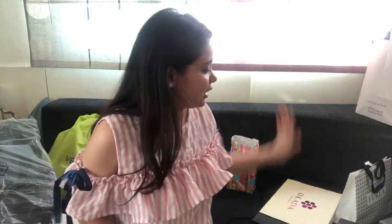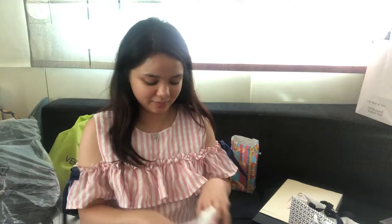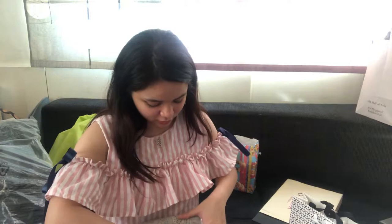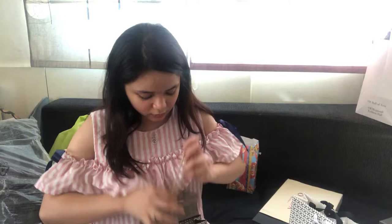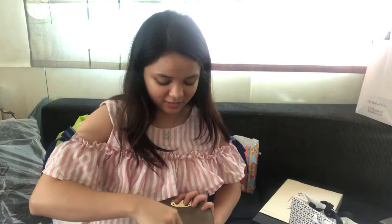This is a very special gift given to me by Mr. Hans — it's this Hurla small sling bag. You can see the leather; it's really cute and the pattern is really cute. Here's the sling part. I really like it, thank you Mr. Hans!